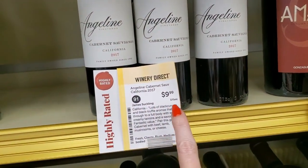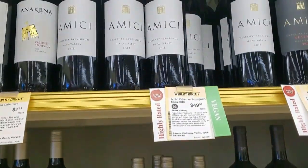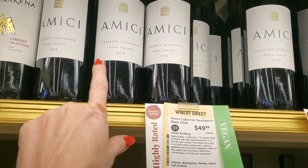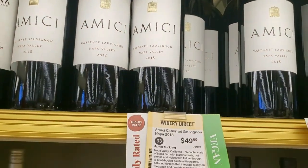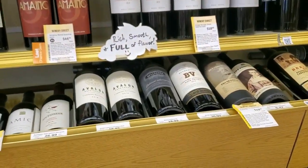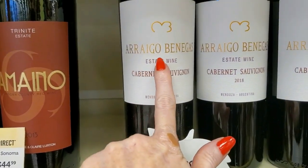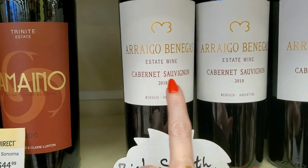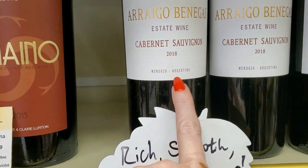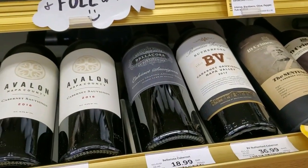This one is only $9.99, but it's a smaller bottle. Here we have Amici — all these are Cabernets — Napa Valley 2018. And down here we have this one that's rich, smooth, full of flavor. Orangio Pinnigra Estate Wine from Mendoza, Argentina — $18.99.